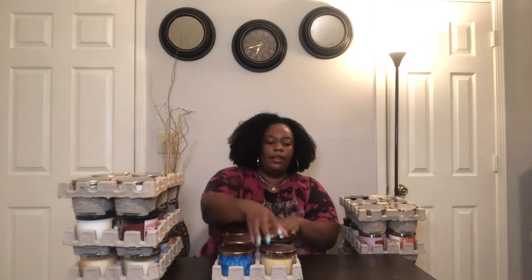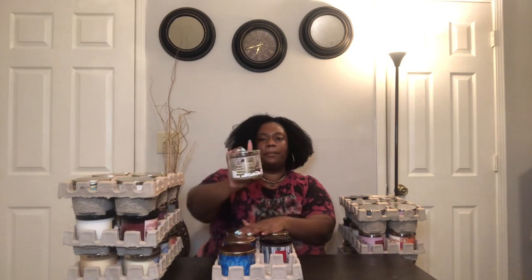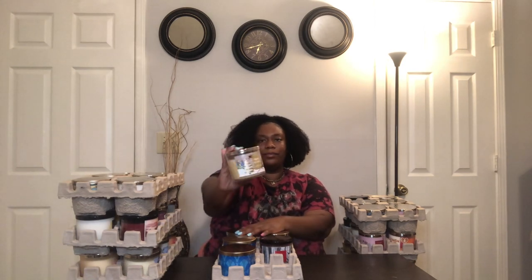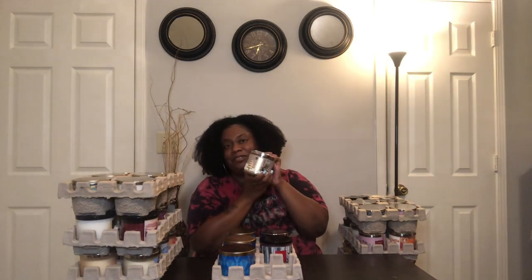Next is Vampire Blood — I heard this candle is supposed to resurface before the fall so I'm excited. It smells pretty good, like berries. Then Merry Cookie — everybody loves Merry Cookie. I purchase this one all the time, it's one of my Christmas favorites.